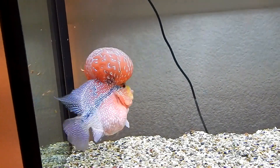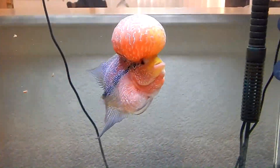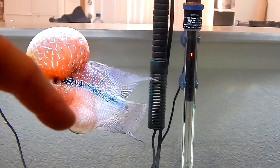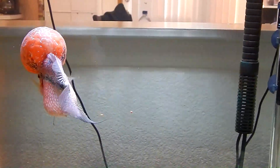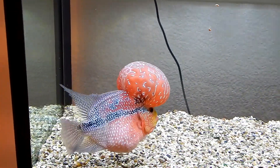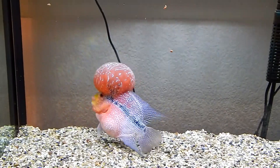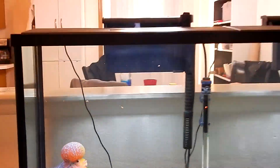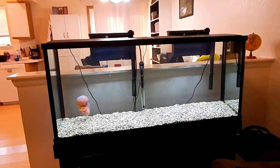There he is kicking, making a fuss. He had a little bit of fungus on his fins on this side right there - might be kind of hard to see. I put some salt in the tank and some leftover medication I had, and it seems to be going away.